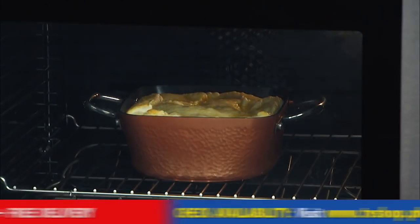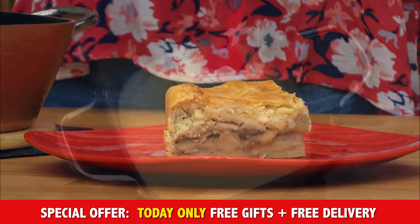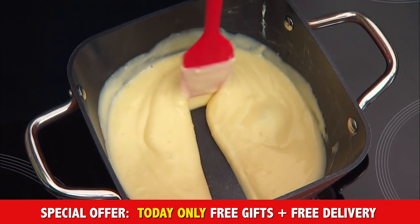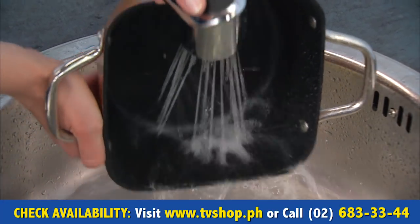Linzer tart, marble cake, apple pie — all baked with the Single Pan. And the creamy vanilla sauce for the apple pie is ready too. And nothing sticks to the pan. And the cleaning afterwards, as usual with the Single Pan, is child's play.